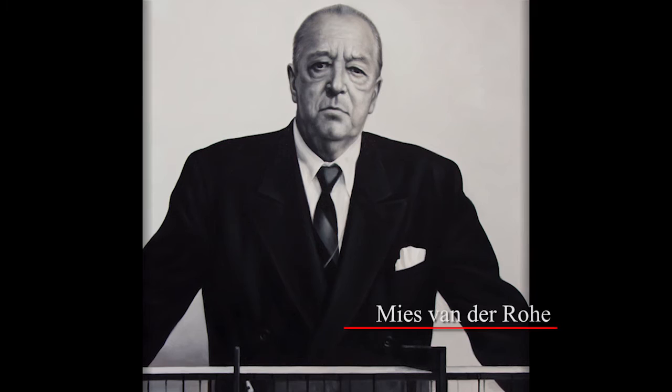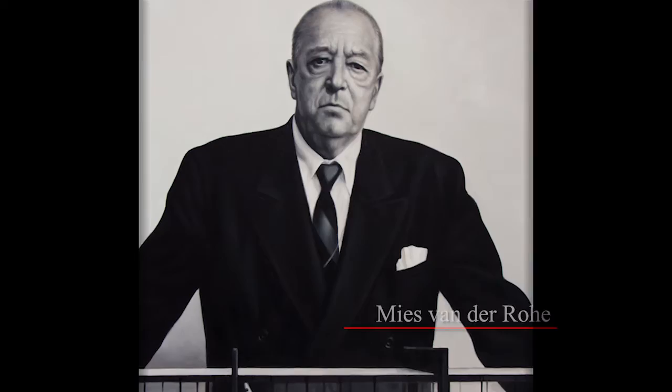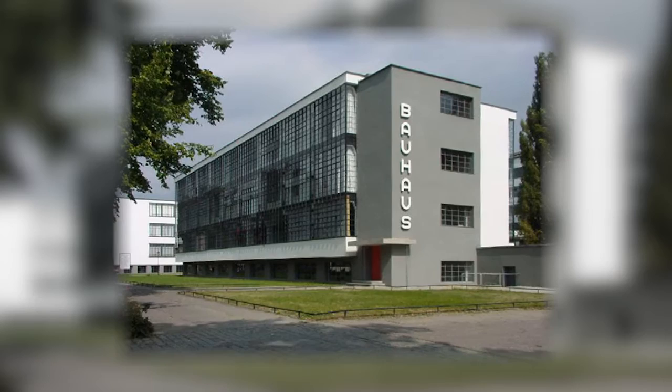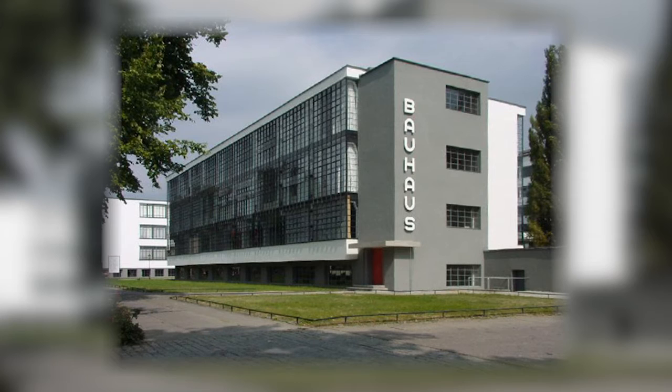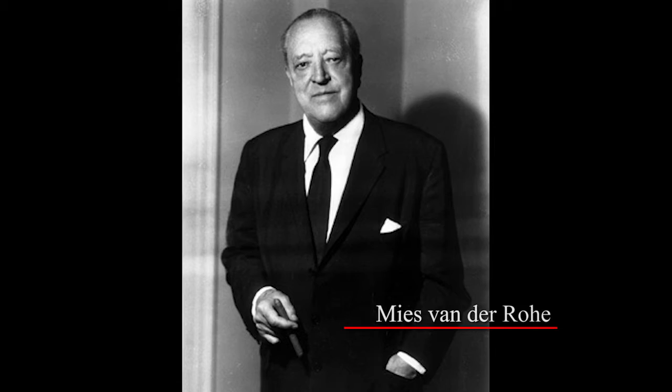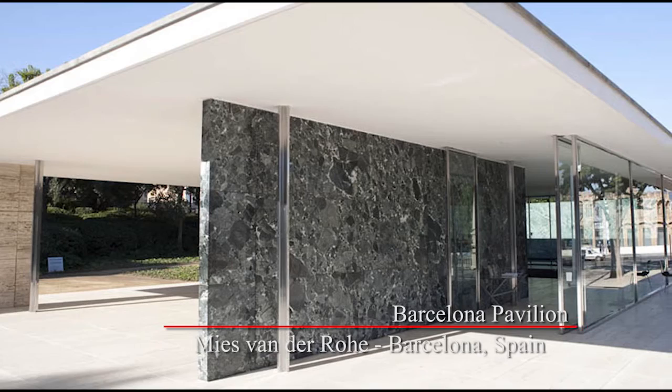Mies was already doing significant work in the early 1920s. He is known as the father of the glass skyscraper. In addition to his work exploring vertical buildings, he was also an educator — he was the director of the Bauhaus. The Bauhaus was a center of arts education in Germany between the wars, and many of the big names in 20th century art and design were part of it. Mies van der Rohe was director from the late 1920s until 1933, when the Bauhaus ceased to exist and Germany started to hit some rough water. He also designed the Barcelona Pavilion for the International Exposition in 1929.